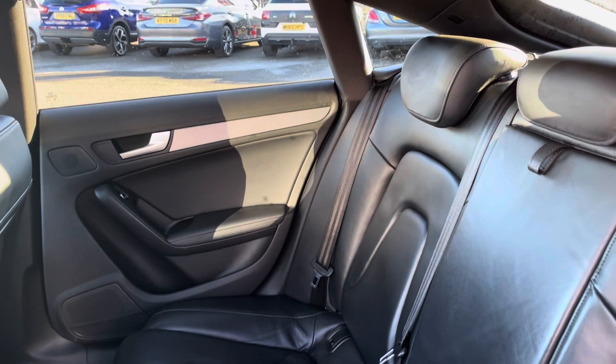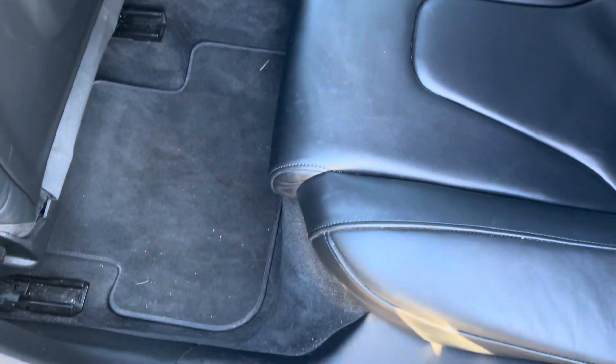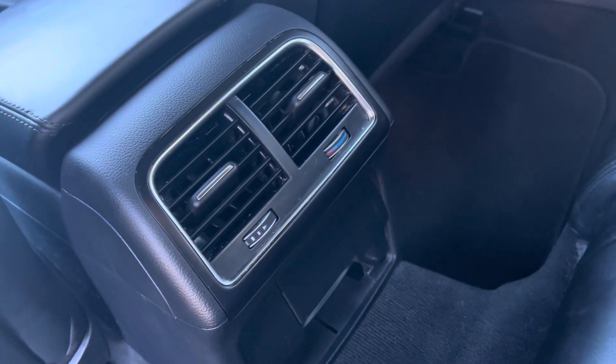You can fold the 60/40 seats down for extra space. Looking at your rear interior, you'll be able to spot those brushed aluminium inlays. You've got black leather upholstery with a nice bit of S-Line detail in there. Parents of small children will be happy to see you've got ISOFIX points and some rear ventilation as well. You've also got the option of using this drop-down armrest.